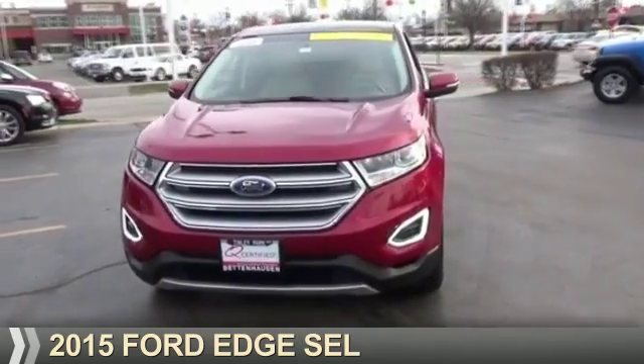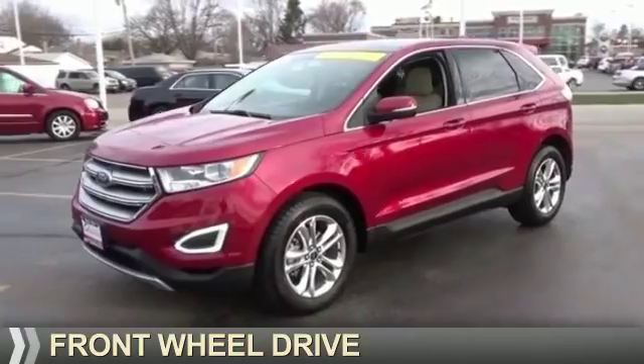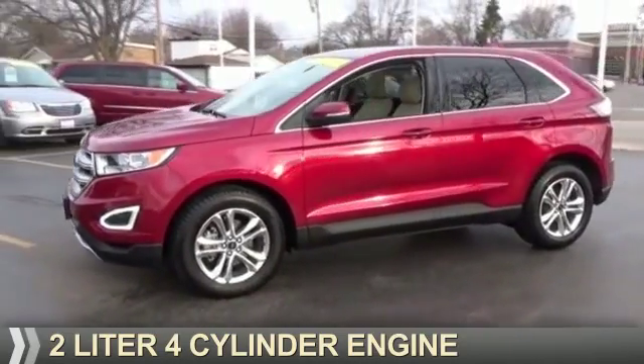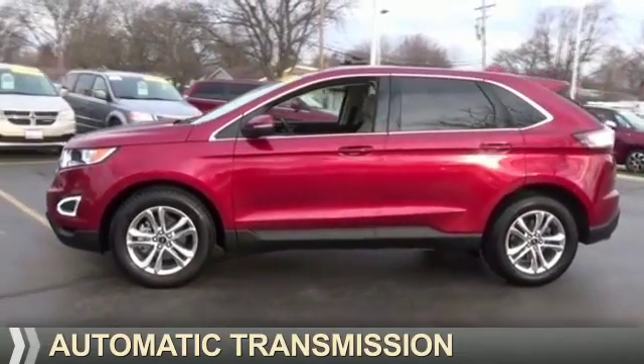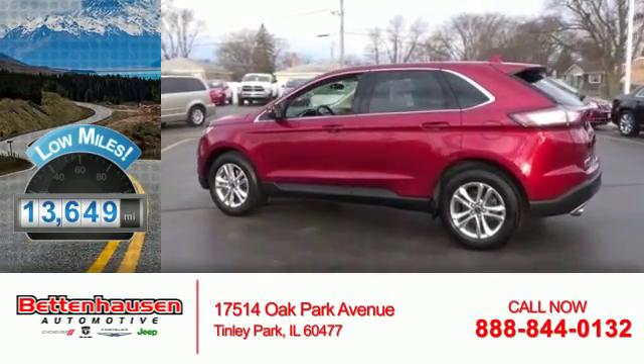Presenting the 2015 Ford Edge. It's powered by front-wheel drive, a two-liter four-cylinder engine, and an automatic transmission. With fewer than 15,000 miles, this vehicle has a long road ahead.